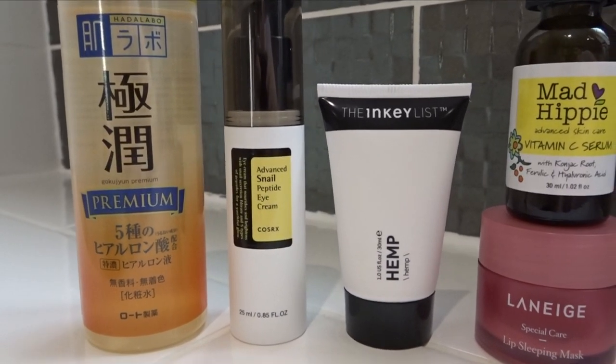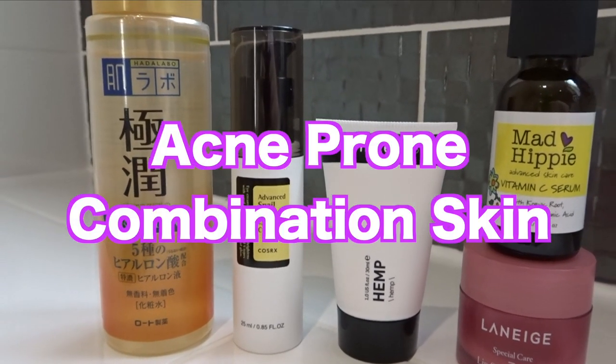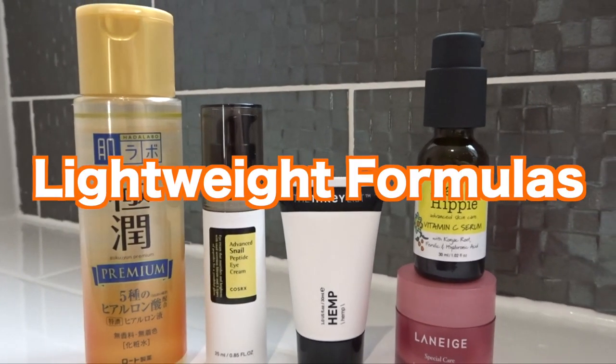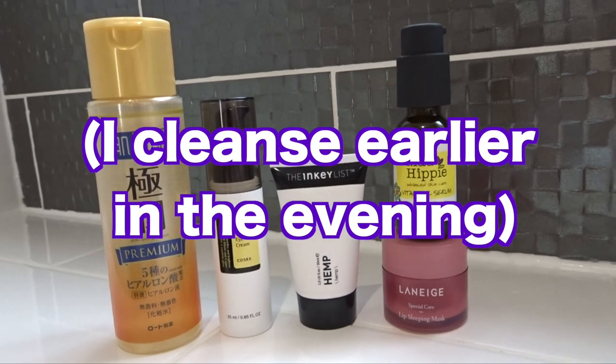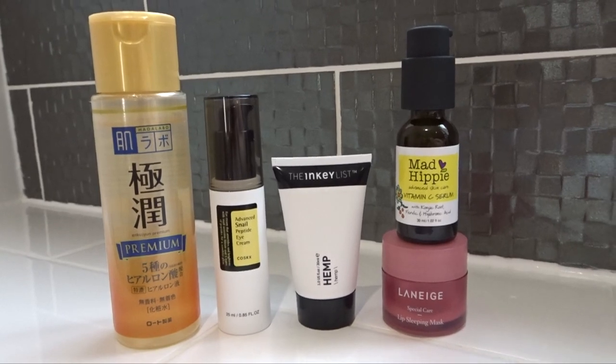My skin type is acne-prone combination skin that gets easily clogged, so I tend to go for more lightweight formulations. For my PM routine I actually cleanse early in the evening, so I didn't include a live swatch of the cleanser I used.